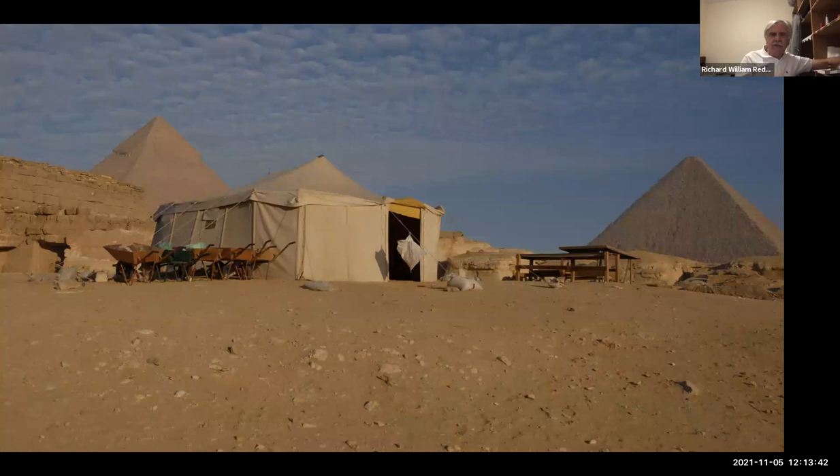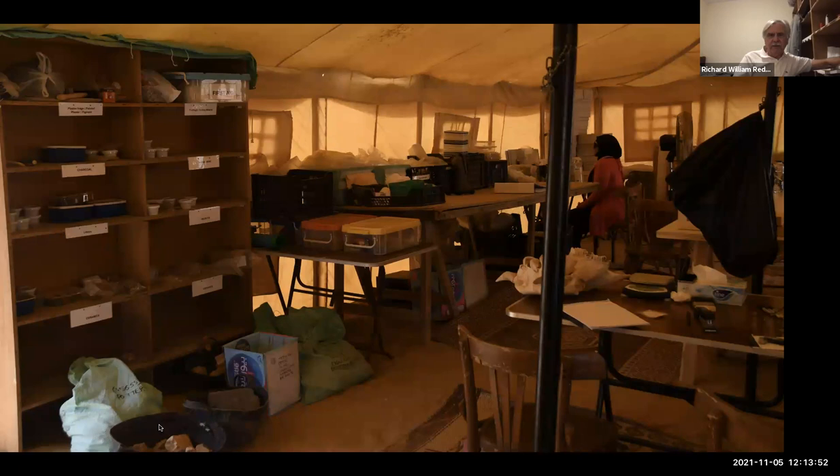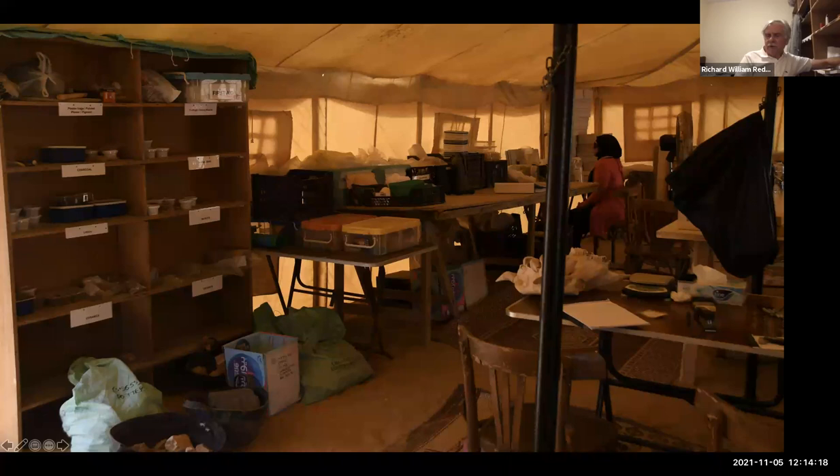This is a tent near the site for sorting and initial processing. Inside, we've got tables for sorting animal bone, charcoal, small objects, and lithics — stone tools — that come in every day. After processing here, we send them up to a lab we have on the plateau. We also have a sorting tent for the wet sieve material — they're finding microscopic pieces of lithics, broken seal impressions, and tiny animal bones, fish, and bird bones. Our mantra is: we're not searching for things, we're searching for data.